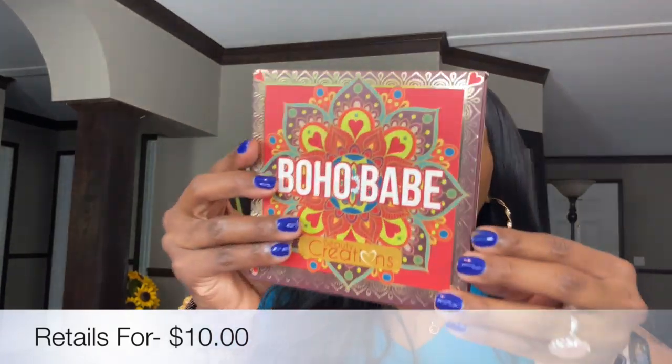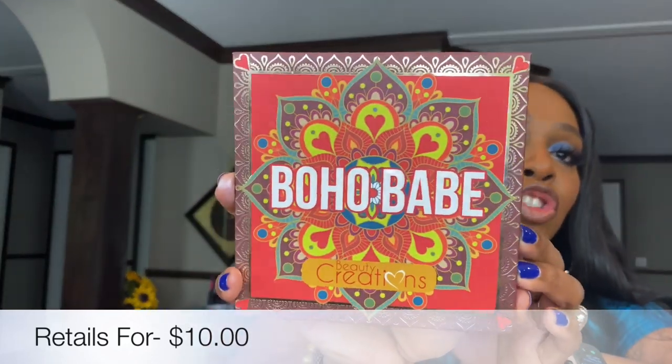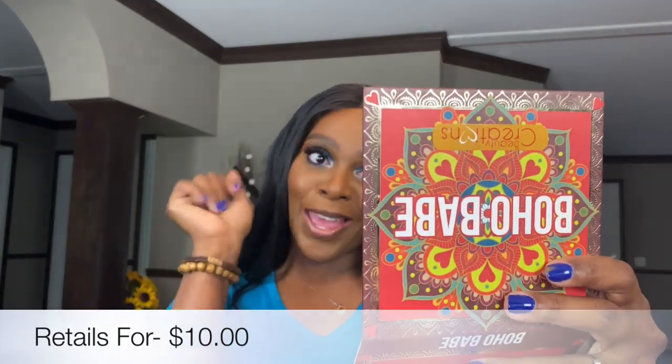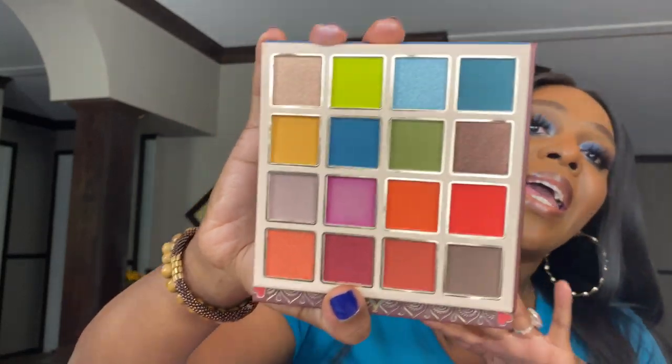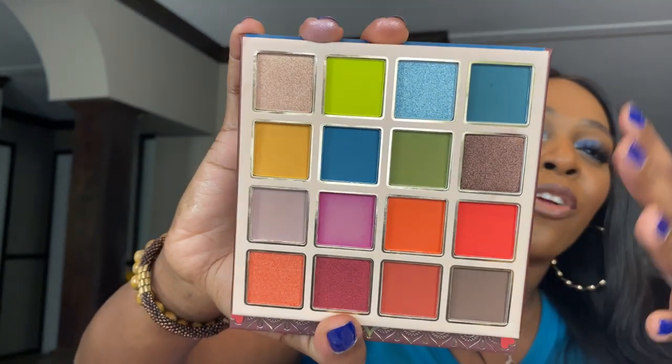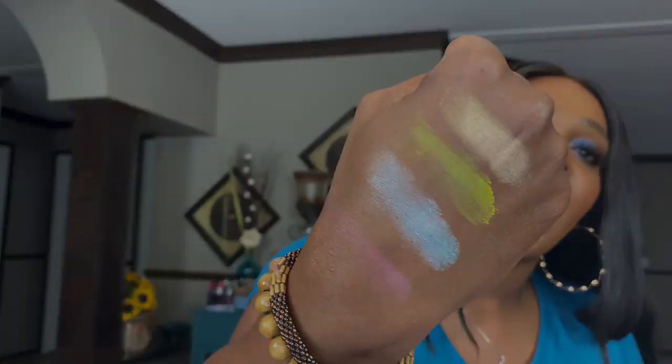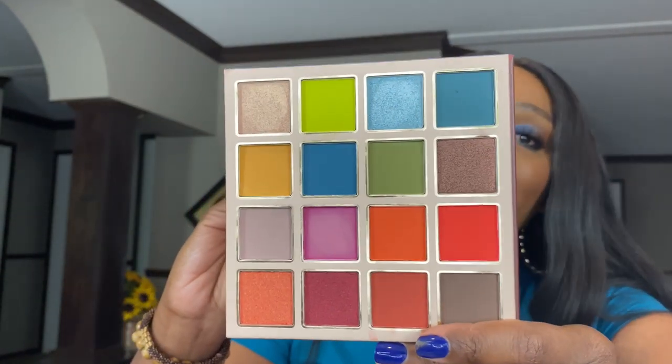Next up we have the Boho Babe palette — a 16-shade eyeshadow palette. I love the packaging, it's so cute and chic, very California vibes. It comes with another mirror! We have shimmers and mattes with a beautiful range of colors to create a lot of looks. I absolutely love this palette, and it matches the theme of the cover. I swatch some — they feel nice. The shimmers swatched well. I'm very excited to try this baby out.